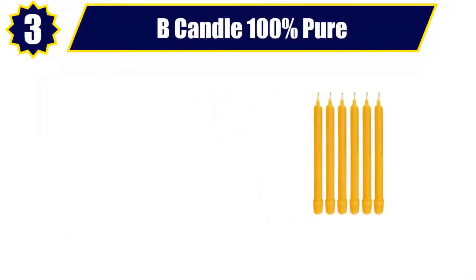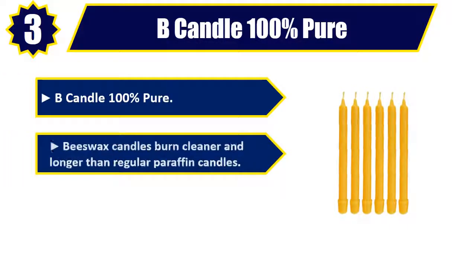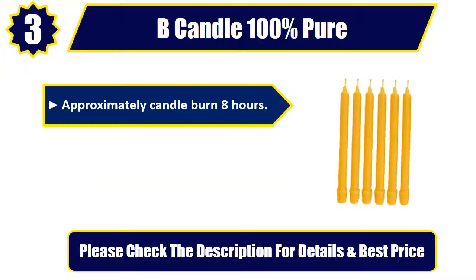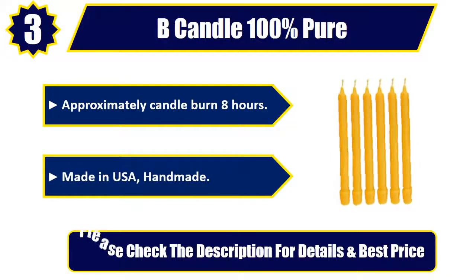Number 3: Bee Candle 100% pure. 100% beeswax candle made with a cotton wick. Beeswax candles burn cleaner and longer than regular paraffin candles. Beeswax taper candles measure 8 inches and have a bell-shaped top. Approximately 8 hours candle burn. Made in USA, handmade. Please check the description for details and best price.